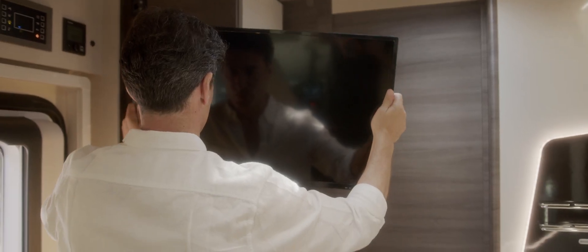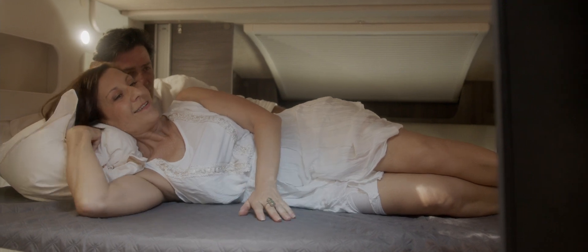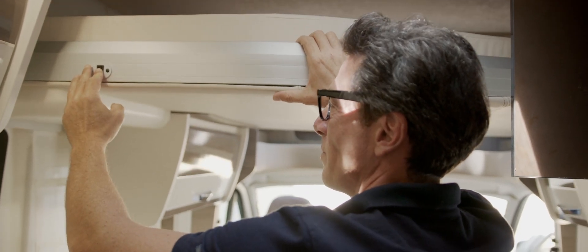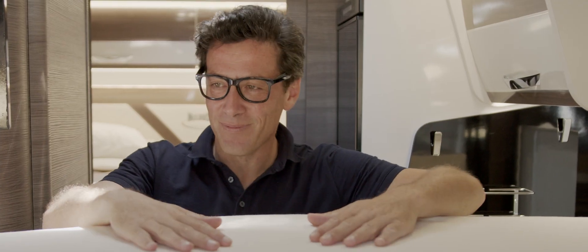The TV stand can accommodate a monitor up to 32 inches, just like at home. An electrically operated drop-down bed is available as an option on McFour S models.